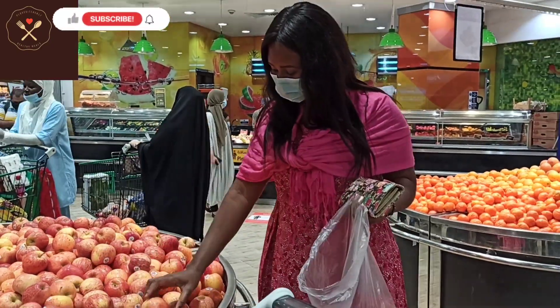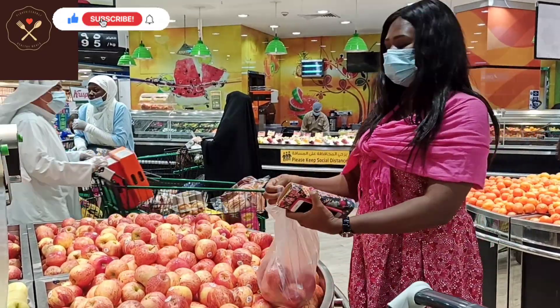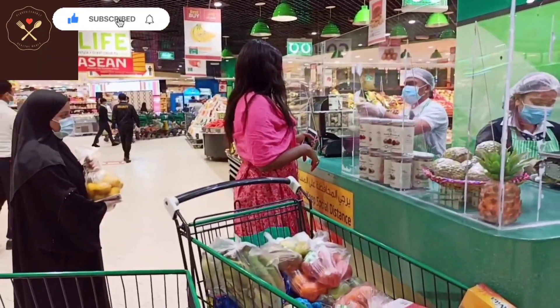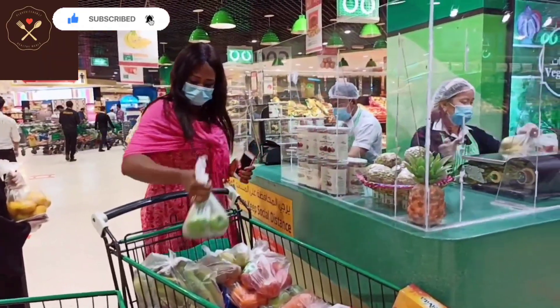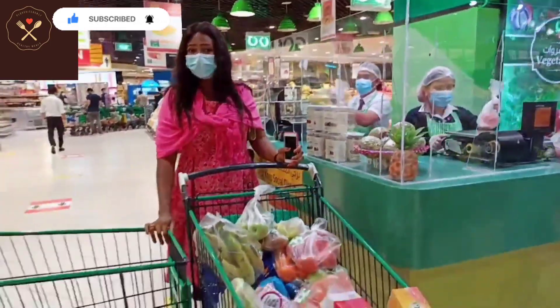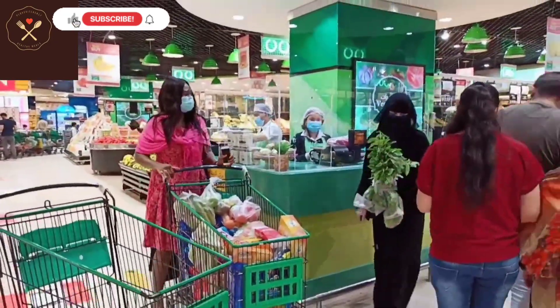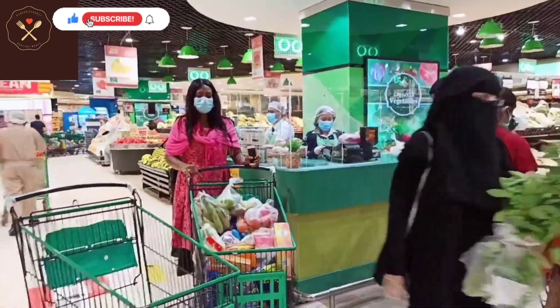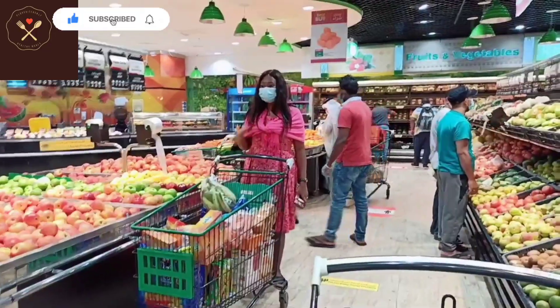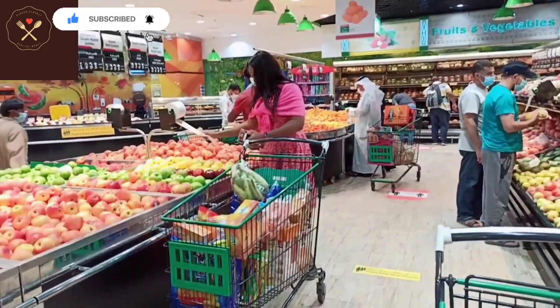Hi, welcome back to my channel, it's your girl P. How are you doing today? So in today's video it's just a shopping time. This is how I shop for my family for vegetables, fruit, seafood, and any other thing that we need. There are some nuts as well — I love to shop for my nuts.